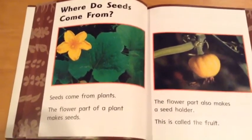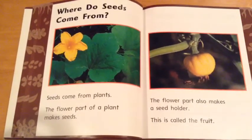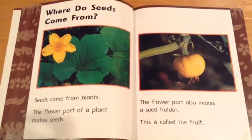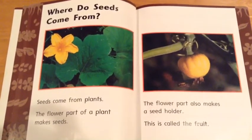Where do seeds come from? Seeds come from plants. The flower part of a plant makes seeds. The flower part also makes a seed holder. This is called the fruit.